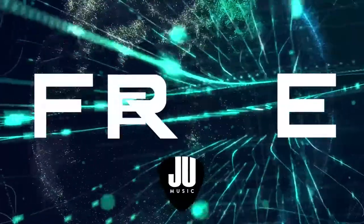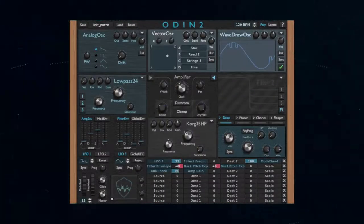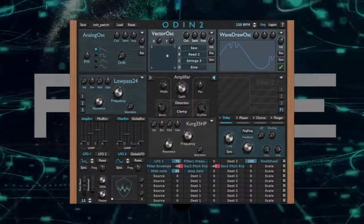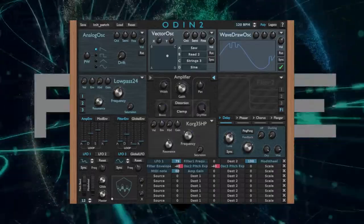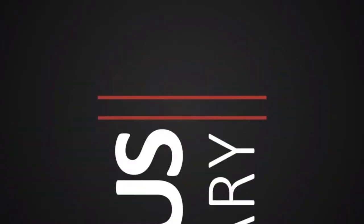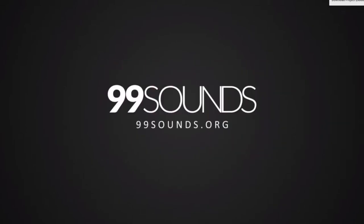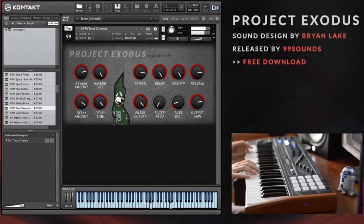So what's free this week? Odin 2 is free to download — it's a 24-voice polyphonic synthesizer with earth-shattering basses, exquisite leads, and classic analog sounds. Next up is Project Exodus by 99Sounds, a Kontakt library for electronic musicians, film score composers, and sound designers. It also contains cinematic loops and a whole lot more. Links for all this free stuff are in the description below.